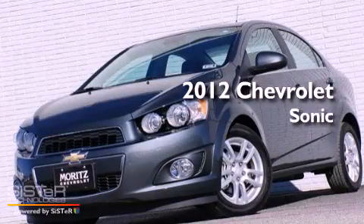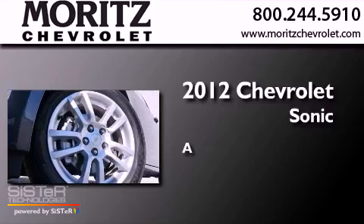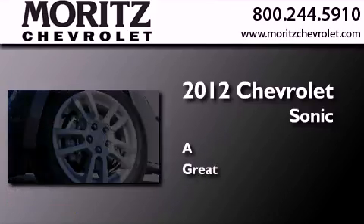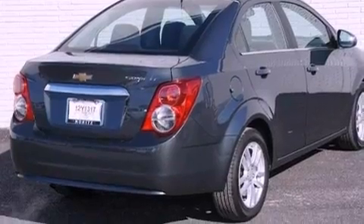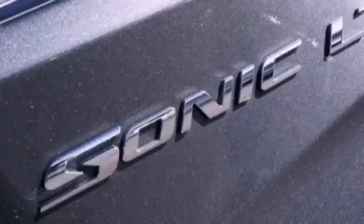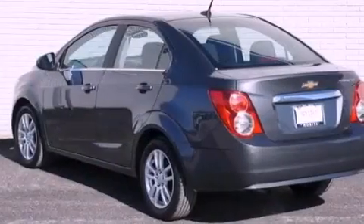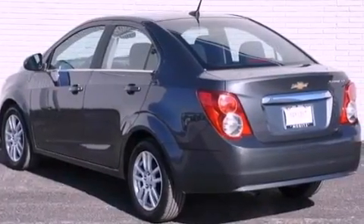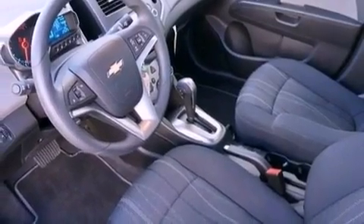This is a brand new 2012 Chevrolet Sonic. Its top features include a navigation system, Bluetooth cell phone integration, a low tire pressure indicator, XM satellite radio, aluminum wheels, and traction control and stability control systems.